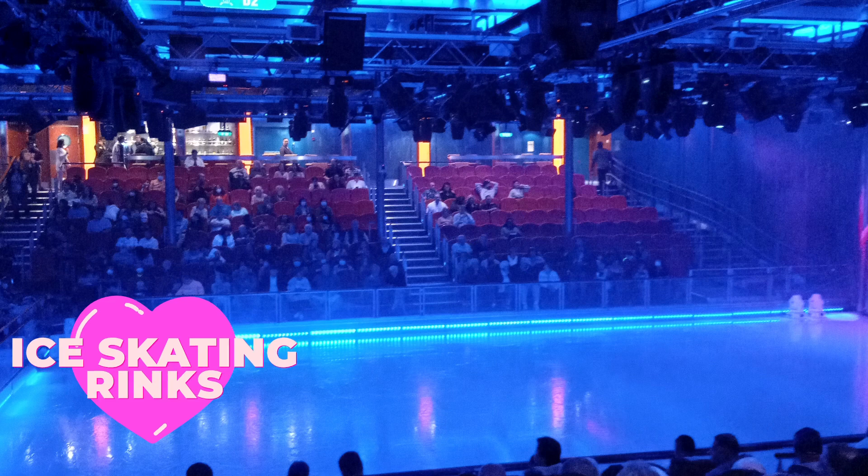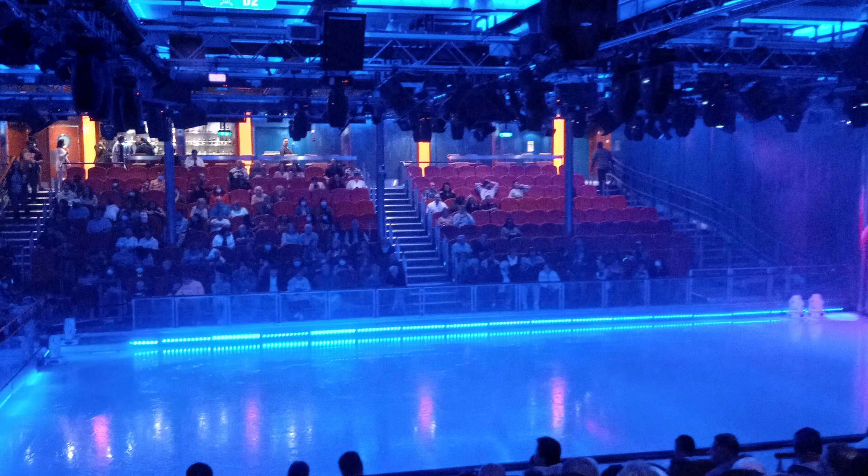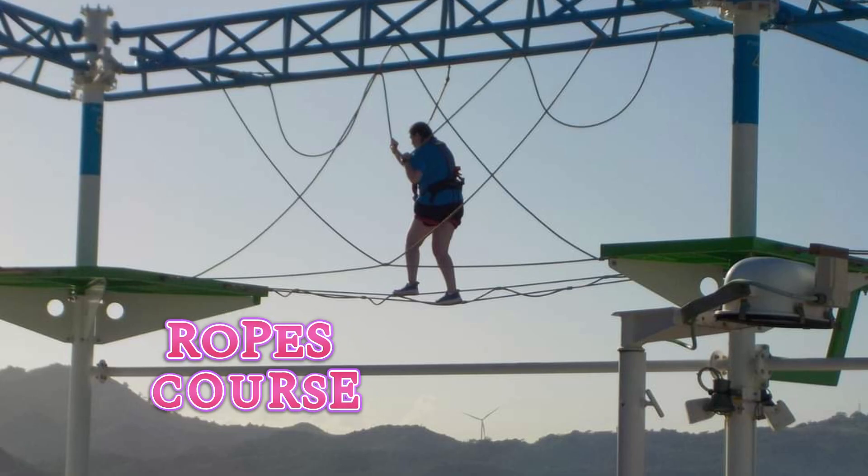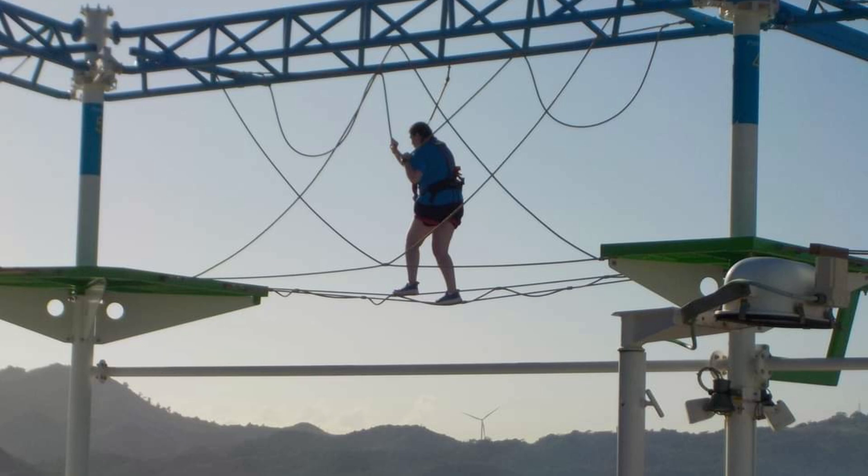Carnival is expanding their amenities right now by including things such as Bolt, which is the first roller coaster at sea, and the ropes course. I haven't tried Bolt, but I loved the ropes course. Both have several pools to choose from; however, I find the ones on Royal Caribbean to be a little bit more spacious.